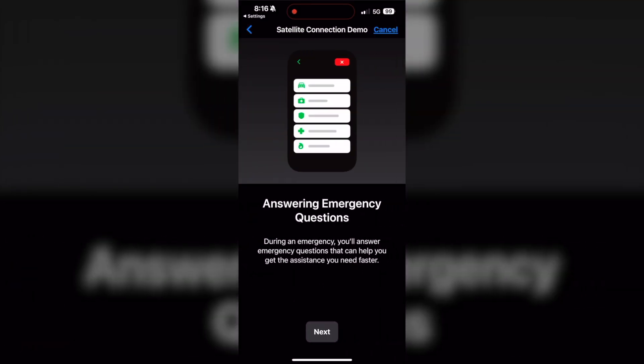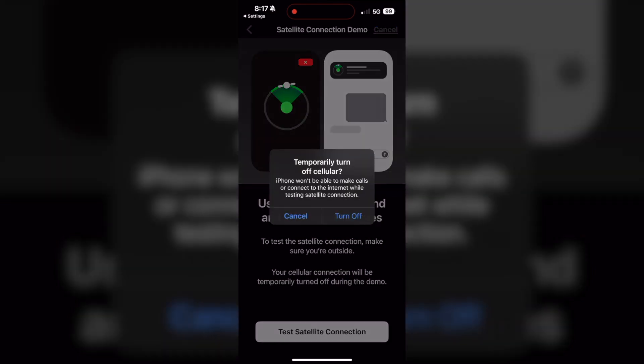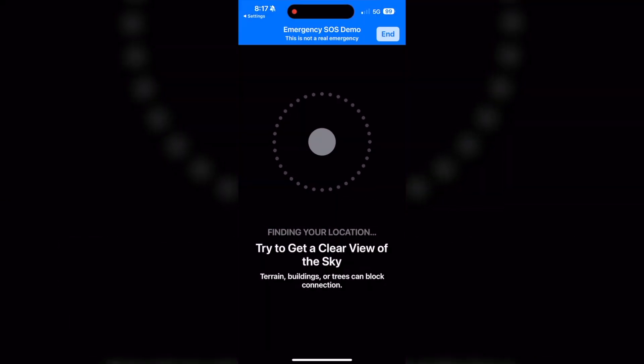It will answer specific questions — like about your battery, whether you're hurt, or if your call stalled — and ask questions specific to your issue. When using satellite to send and receive messages, make sure you're outside, as your satellite connection requires it. Your satellite connection will be turned off temporarily during the demo.